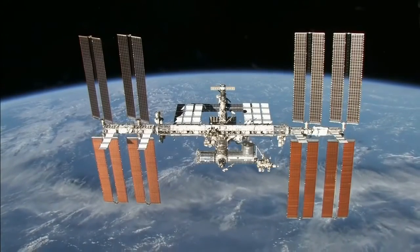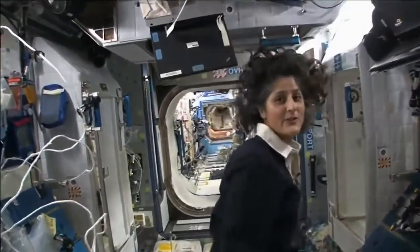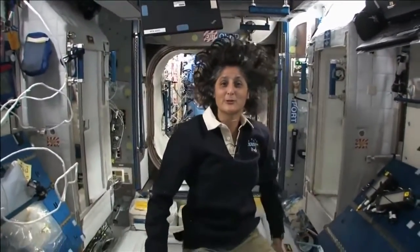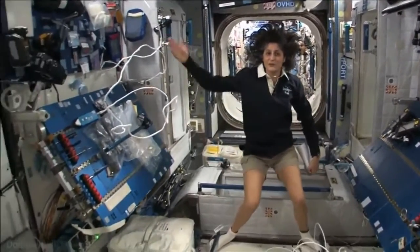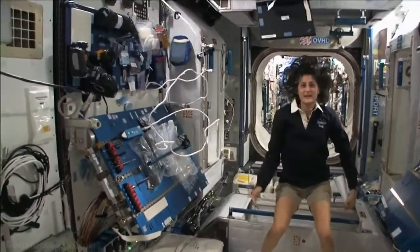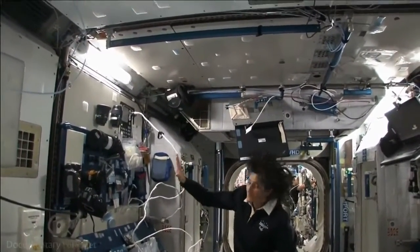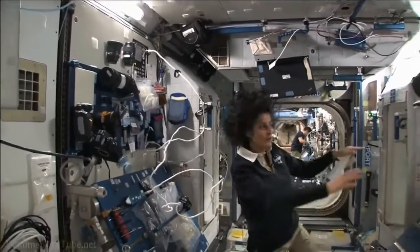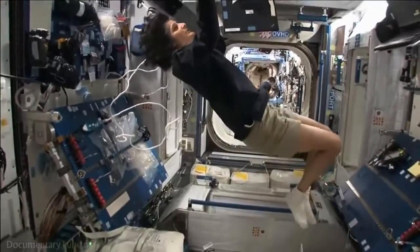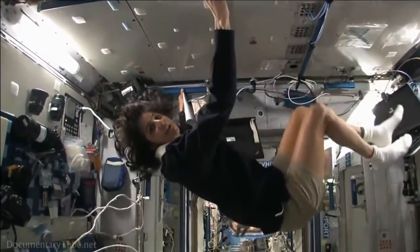Hello, I'm Sunita Williams. I'm up here on the International Space Station. So this is Node 2 — a really cool module. Most of these modules have four sides and they're put together so we can work on a flat plane: either a wall, a floor, another wall, or the ceiling. But all you have to do is turn yourself and your reference changes.